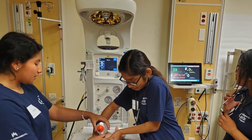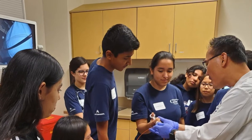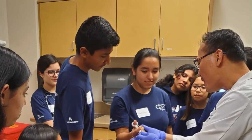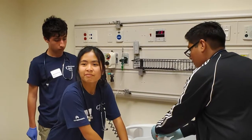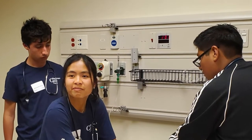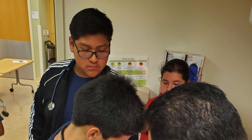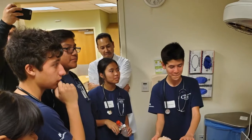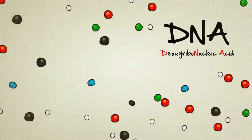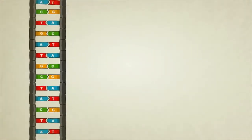In our medical detectives class we'll have three main lessons: disease detectives, mysteries of the human body, and outbreak. In this course you'll learn how to become a medical doctor — how to evaluate a patient, how vital signs are taken, and you'll get to do all the things that doctors do. You'll learn how to take blood pressure and someone's temperature and how to diagnose a disease. We'll also look at some forensic techniques: DNA fingerprinting, fingerprint analysis, and blood splatter analysis. It's a really fun course.